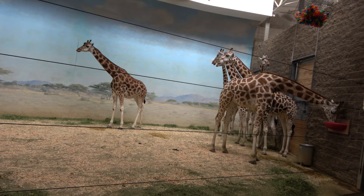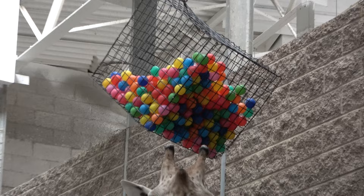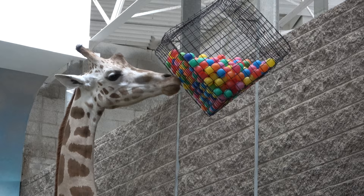We're now in the giraffe building. Pretty cold out so I don't blame these guys for hanging out in here. I love the enrichment toy — it's like something like a ball pit in a cage. And there it goes. Look at that.